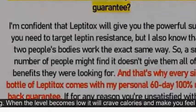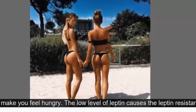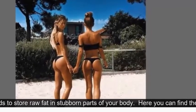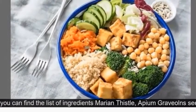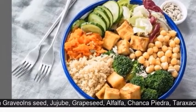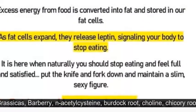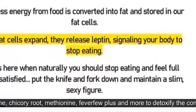How does it work? When you decide to take Leptotox, you should know the truth about how fat cells grow and how they release a hormone called leptin. Leptin controls the hunger feeling. When the level becomes low, it will crave calories and make you feel hungry. The low level of leptin causes leptin resistance, and it leads to storing raw fat in stubborn parts of your body.